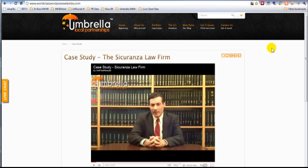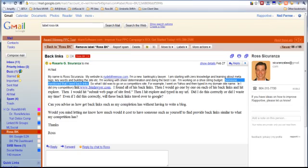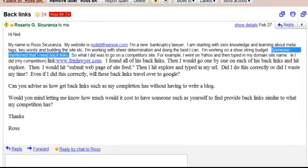So in this case, I'm going to use as a case study the Sickerrenza Law Firm — a new client we've had since mid-April. April 15th is when we hit the go button. This relationship started back on February 27th. I got an email from Ross Sickerrenza, small business owner, bankruptcy lawyer based in Long Island, New York.